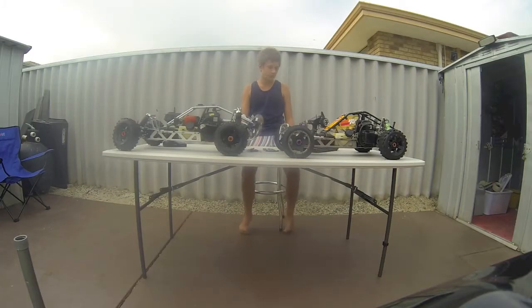Hey guys, James here from RC Card TV 100 with my view of an HPI Baja — a Rovan Baja in this case, or any clone. King Motor or whatever other ones there are. I'll start off with just saying they're both great cars.